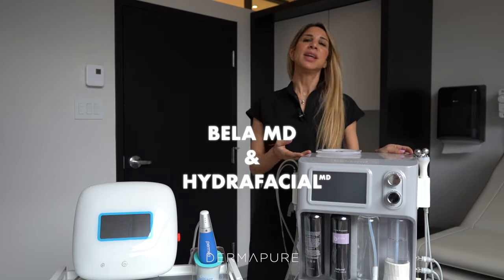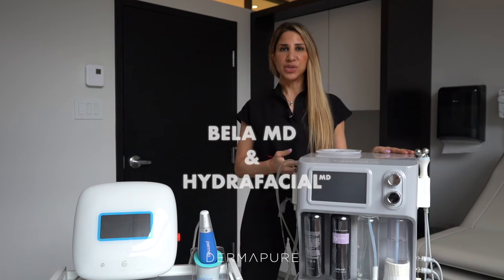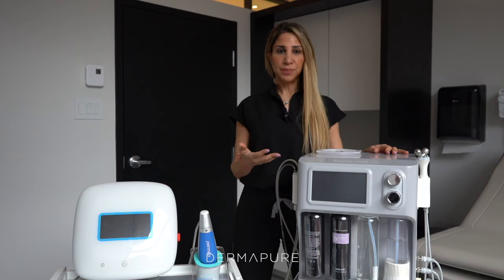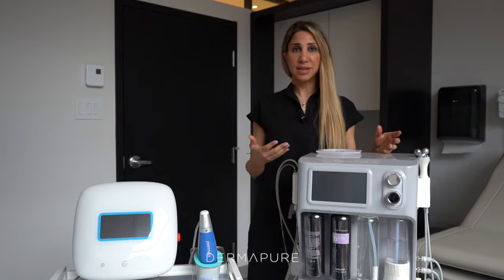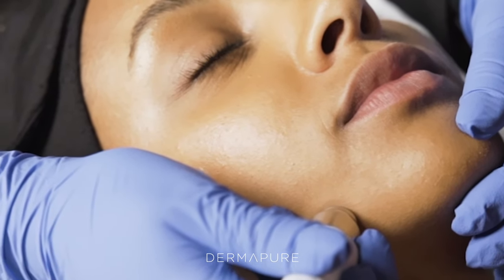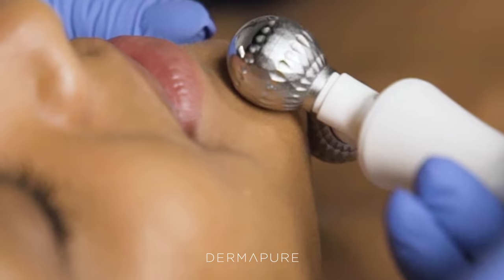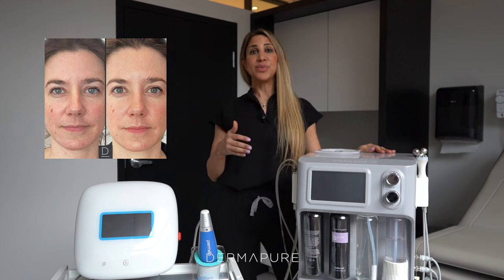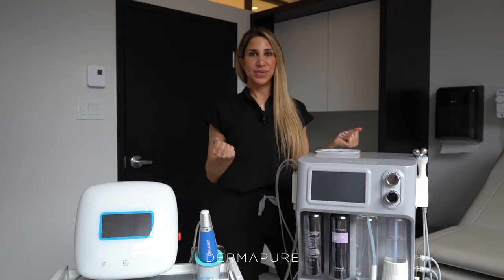On to the Bella MD or the Hydrafacial — these are our most complete and popular facials. They really work on giving you that instant glow, working on hydration and exfoliation. What's great about these machines is that you can do them a couple of days prior to any event, as they will not cause redness and will give you that glow you're searching for.